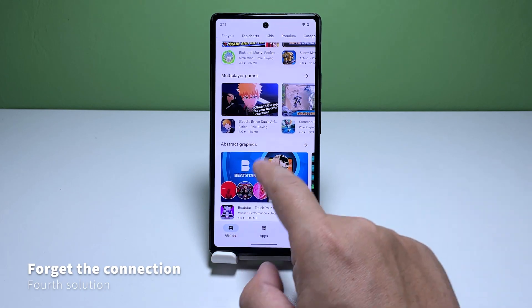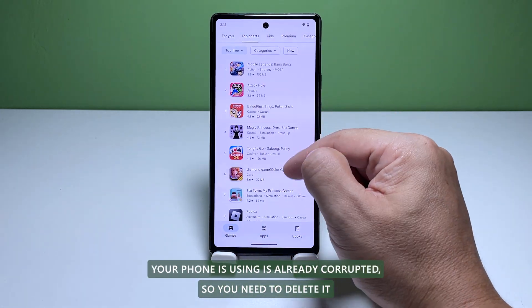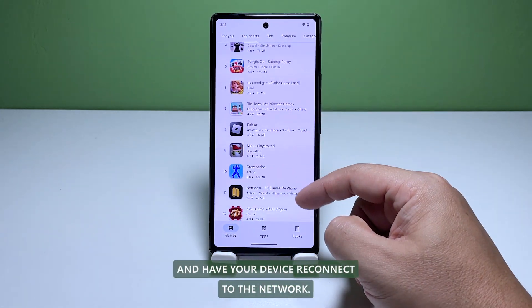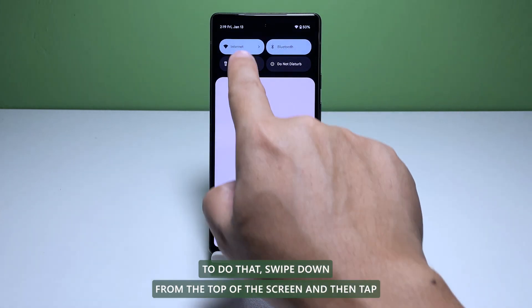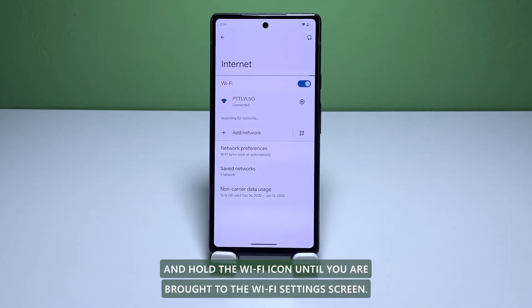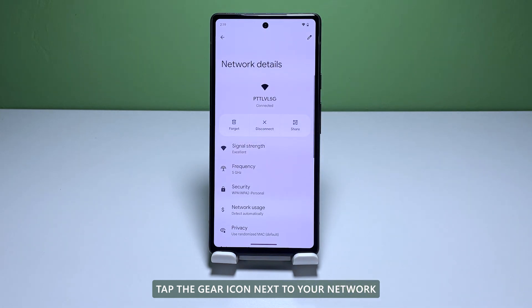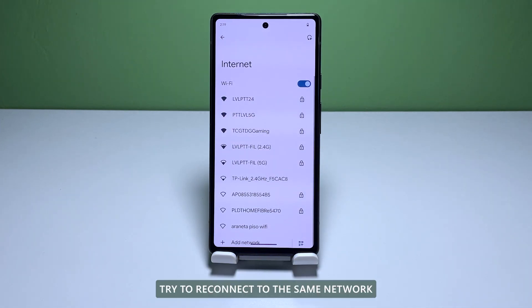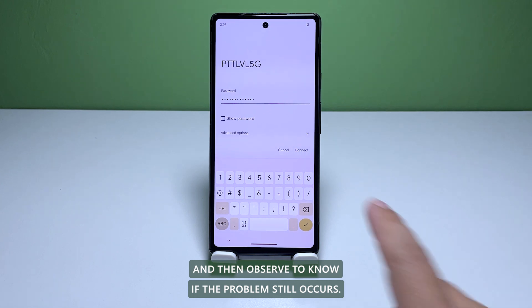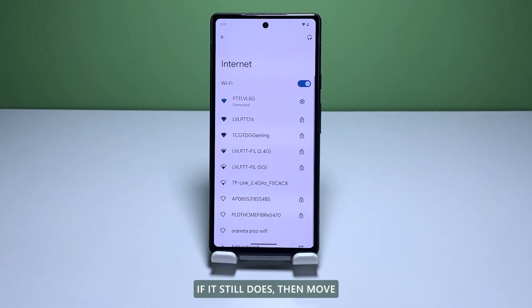Fourth solution: forget the current connection and reconnect. There are times when the current connection your phone is using is already corrupted, so you need to delete it and have your device reconnect to the network. To do that, swipe down from the top of the screen and then tap and hold the Wi-Fi icon until you're brought to the Wi-Fi settings screen. Tap the gear icon next to your network. On the next page, tap Forget and this will immediately delete the current connection. Try to reconnect to the same network and then observe to know if the problem still occurs. If it still does, then move on to the next solution.